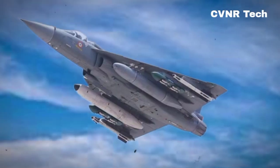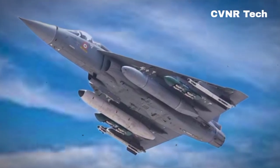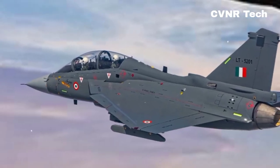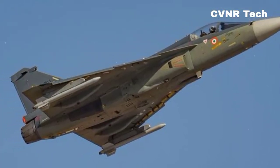Stealth is another area where the MK2 shines. Its radar cross-section (RCS) is just one-fourth of the Tejas MK1, making it harder for enemy radars to detect. This stealthier design ensures the MK2 can operate in contested environments with reduced risk.